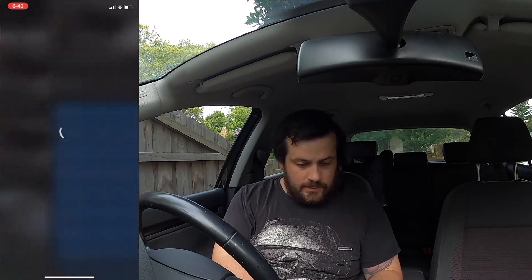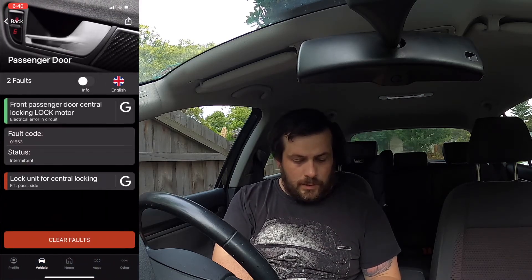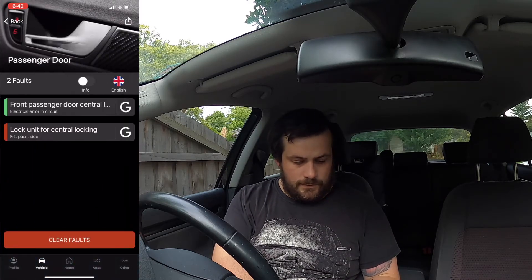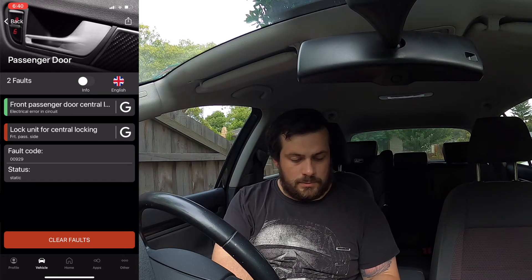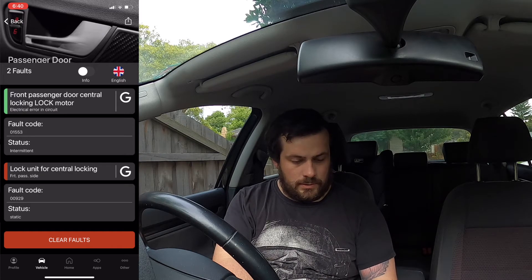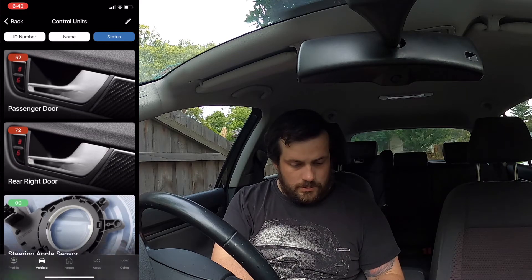The passenger door. Lock, lock motor. Locked unit — central locking. So again, I'm going to take a screenshot of that. I'm not going to clear that.